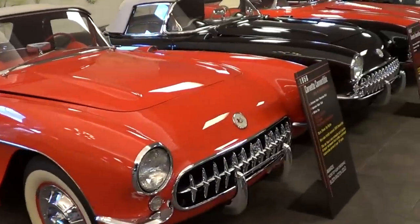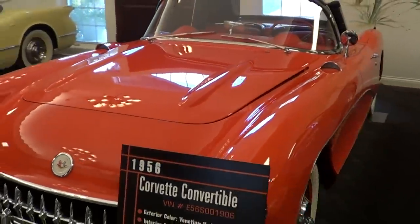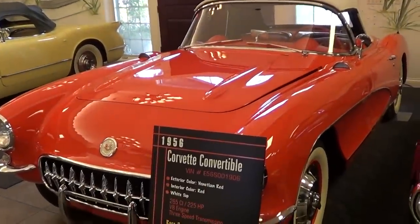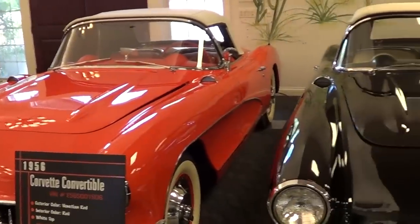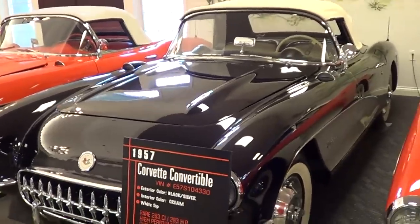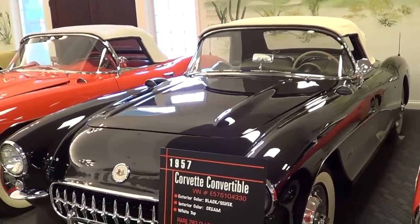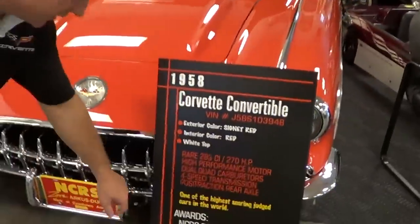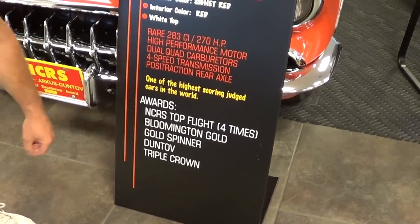There's another rare color down the row. We've got a 1956 here with the rare power top option. Most of these cars have been certified twice - NCRS certified and Bloomington. That's the thing about this collection - there are no custom cars in here per se, these are all restored. All you Corvette enthusiasts should be happy to know there's a garage full of these cars being well taken care of and not being hot rodded or chopped up in any way. And here's another really rare one - look at the awards: top flight four different times, Bloomington Gold, Gold Spinner, Duntov Award, and Triple Crown. Holy smokes, that's a lot of awards.